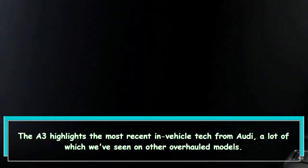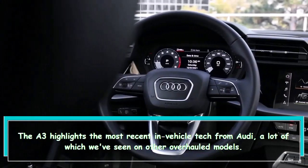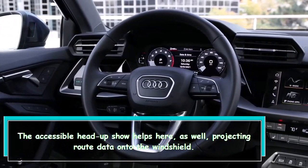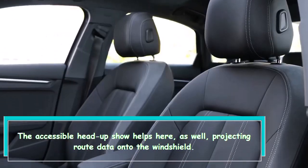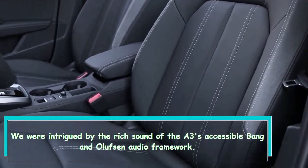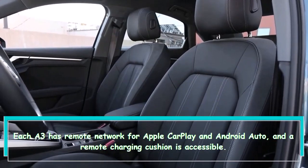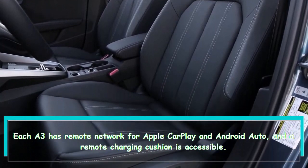The A3 features the latest in-vehicle tech from Audi, much of which we've seen on other updated models. The available head-up display helps, projecting route information onto the windshield. We were impressed by the rich sound of the A3's available Bang and Olufsen audio system. Each A3 has wireless connectivity for Apple CarPlay and Android Auto, and a wireless charging pad is available.